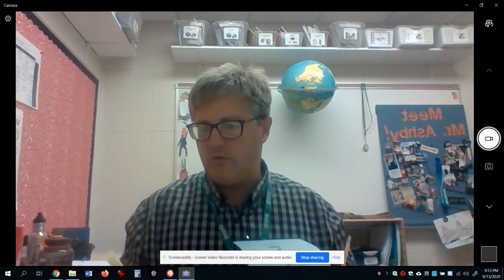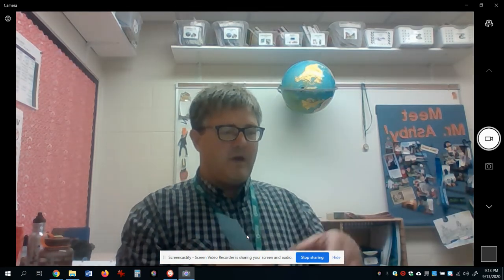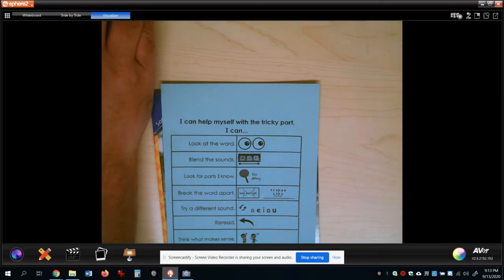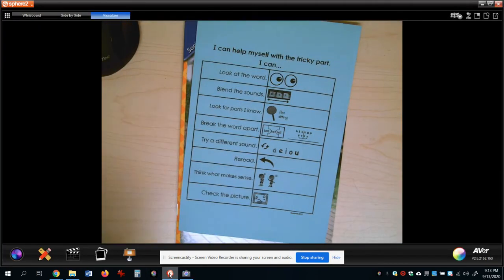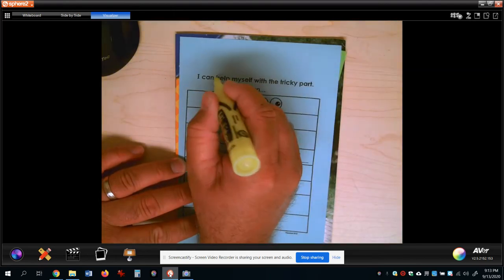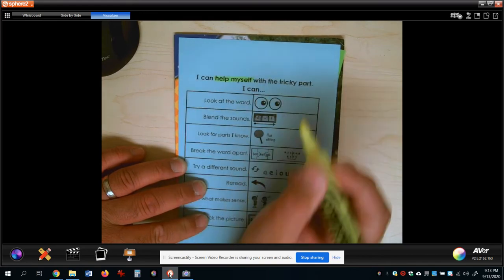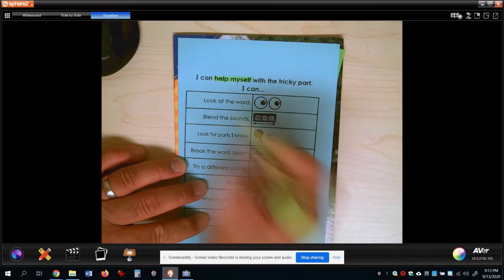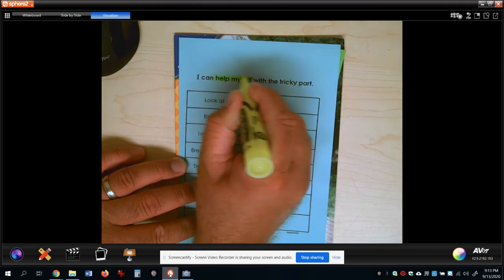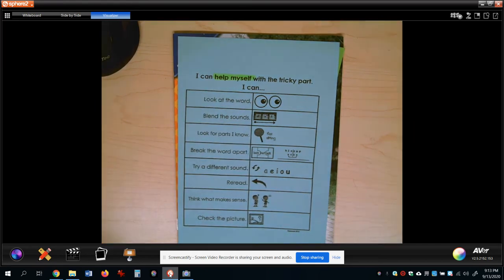Hopefully you have unpaused now and you are ready to go. I want you to take your highlighter and highlight a couple of words: 'help myself,' right in the directions. When you highlight, it's really not like coloring - you're simply just kind of swiping. The idea here is we don't want to go asking for help unless we've tried to help ourselves when we're reading a tough word.